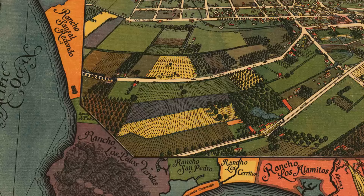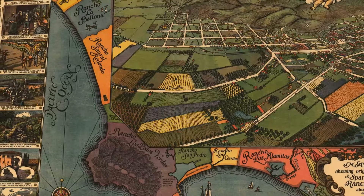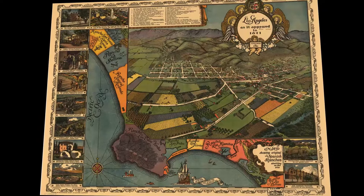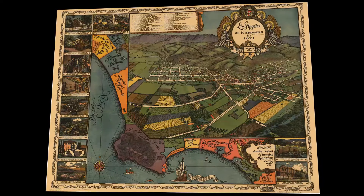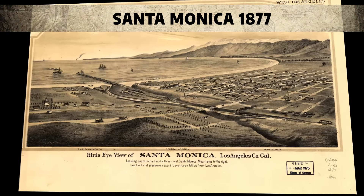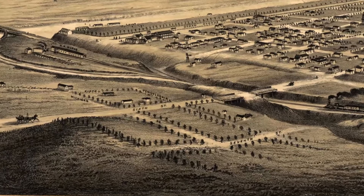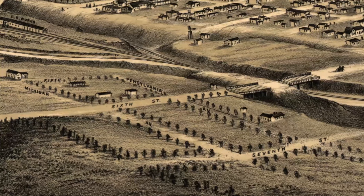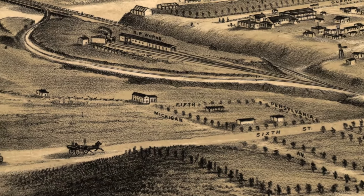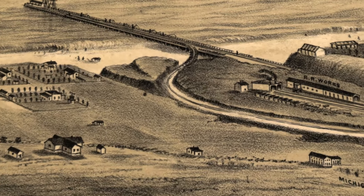As the map zooms out you can see a lot of the different ranchos, which were land grants given by the Spanish and Mexican governments, often to retired soldiers, to encourage them to stay in the area and develop it. Santa Monica was founded by two businessmen, Colonel Baker and Senator Jones, who had made a fortune in mining. They bought the land along the coast in the hopes of developing a port. They built a wharf and a railroad but the dreams of a port city failed and the town developed naturally into a scenic beach resort.